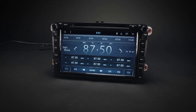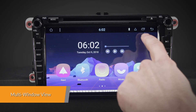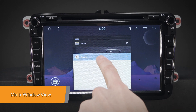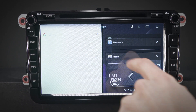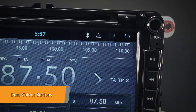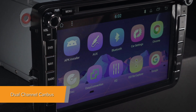The inbuilt FM/AM tuner comes with RDS function. Do two things at once — you can switch and run two apps on screen side by side, such as listening to music on your favorite app whilst having the navigation software open beside it.